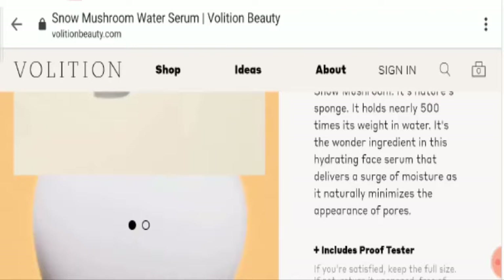Now, if you want to know about the age of the product — this product has been available in the market for the last few months, and within that short time it has gained a huge reputation in the market.